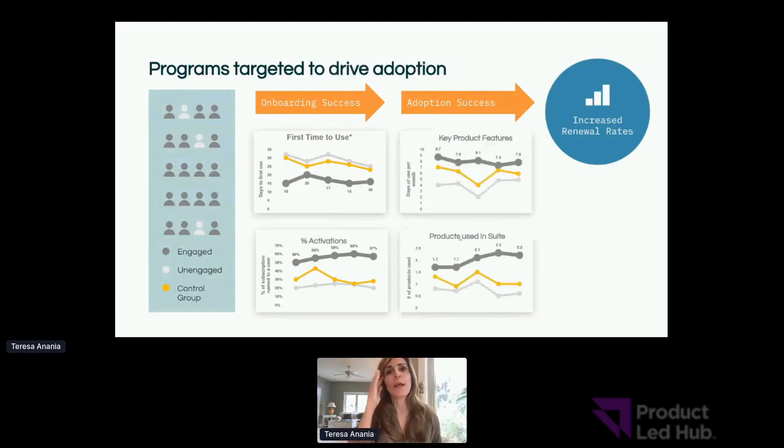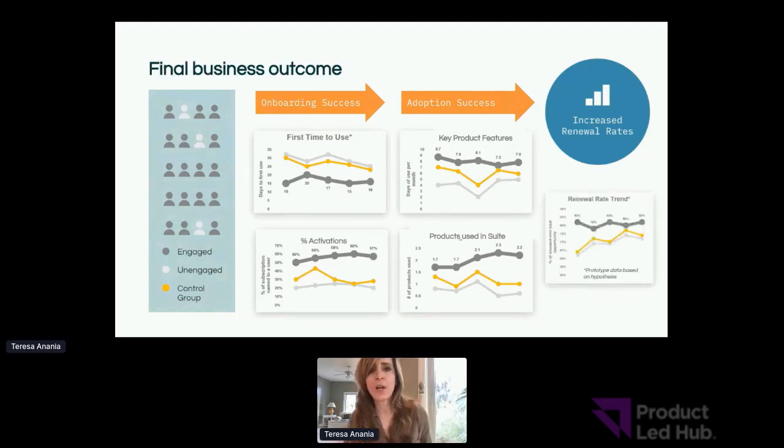If your motion of getting customers faster time to value is not resulting in the engaged customer getting a faster time to value, then what you're doing is not driving that critical moment of truth to yield ultimate success in the renewal rate. Same thing with adoption — if your adoption motions and engagement, whether digital, human, or a combination, are not getting the engaged group to better adopt key features or more products in the suite over the unengaged or control group, you're going to have to adjust and iterate. But if you can prove out that your engaged group is getting a better result, you'll be able to show the uplift in that business goal — and that can be quantified, which is what impresses the C-suite and your board of directors.